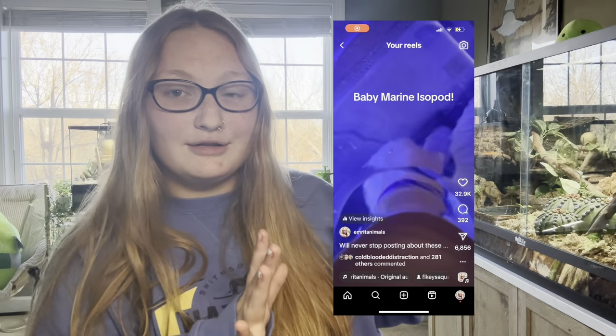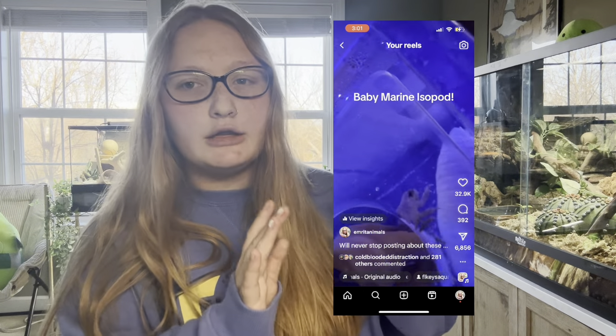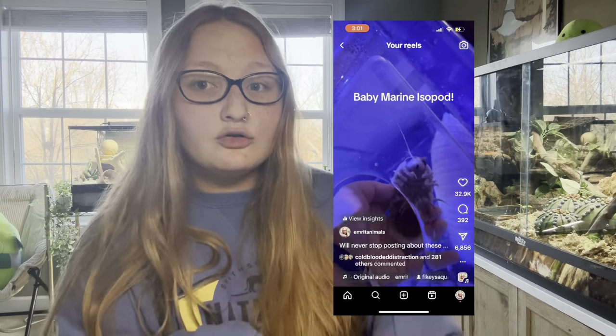Hello everyone and welcome back to the Critter Corner. I went to go meet deep sea giant isopods a couple weeks ago and I posted this video on Instagram and it got a ton of views. I wanted to address the comments. These isopods are at Aquarium Encounters in Florida, in the Florida Keys in Marathon, and they are giant deep sea isopods — the biggest isopod in the world when they live in salt water.